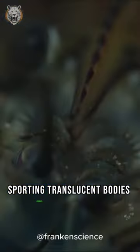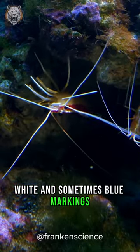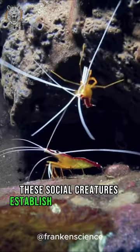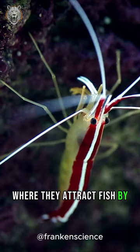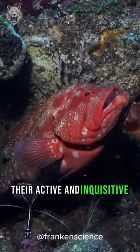Sporting translucent bodies adorned with vivid red, white, and sometimes blue markings, these social creatures establish cleaning stations where they attract fish by performing a dance-like behavior with their antennae.